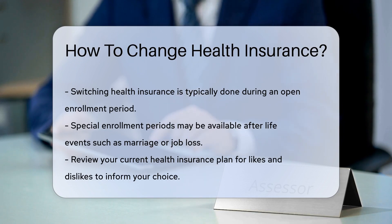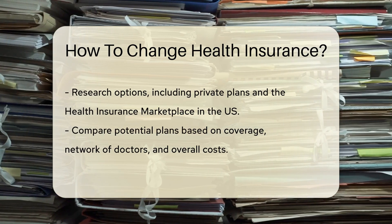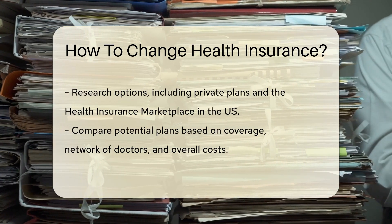First, know when you can make the switch. Generally, you can change during an open enrollment period. If you've had a life change like marriage or job loss, you might qualify for a special enrollment period. Start by reviewing your current plan. What do you like or dislike? This will guide you in selecting a new plan.